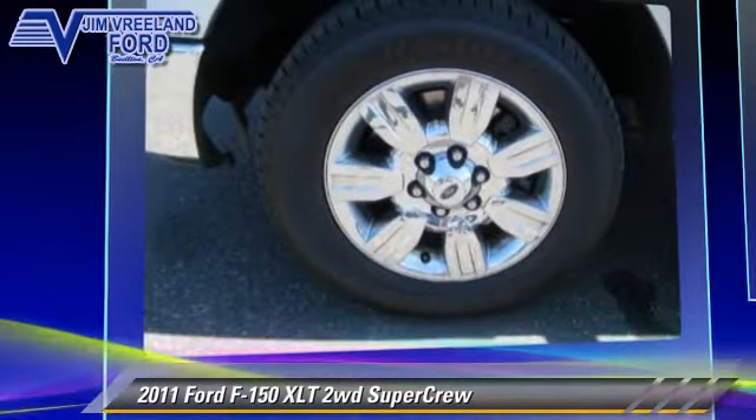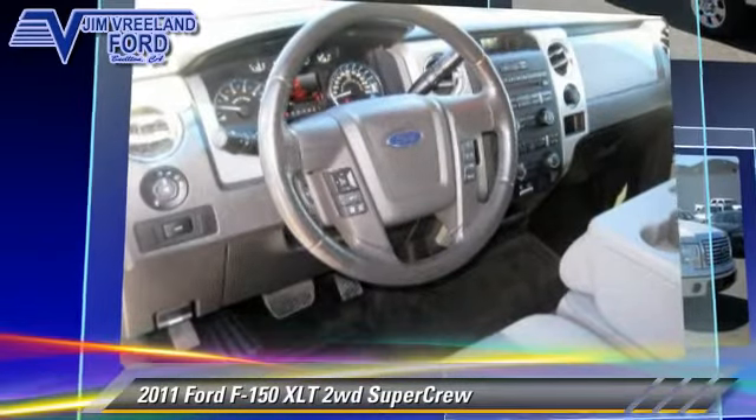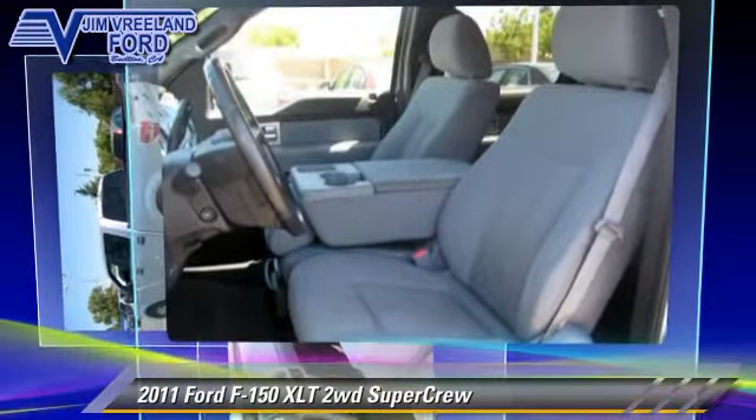Powered by a 3.5 liter V6 engine with an automatic transmission, this vehicle has fewer than 35,000 miles on the odometer and gets up to 20 miles per gallon.